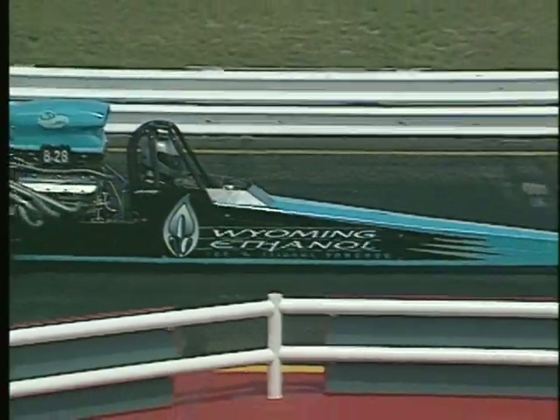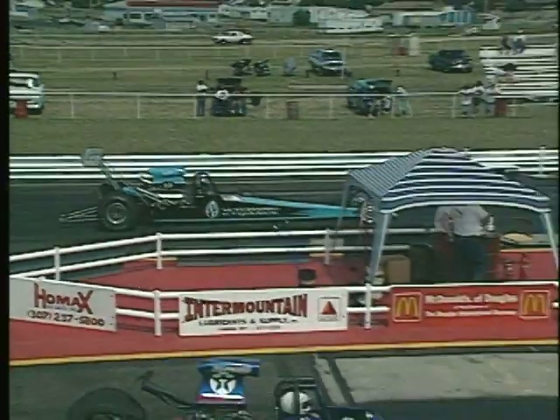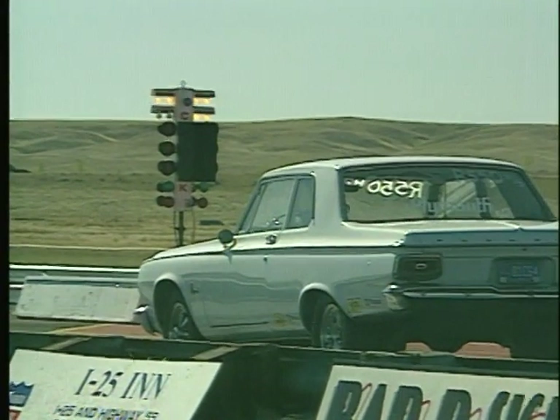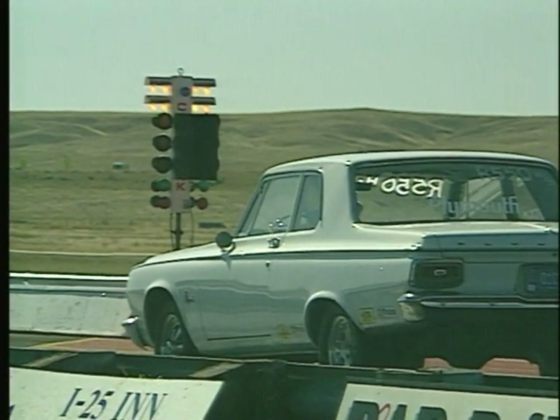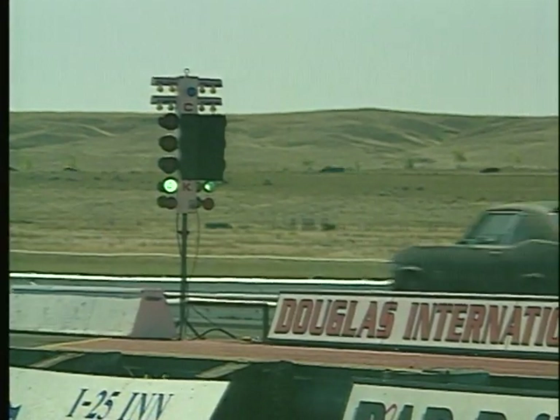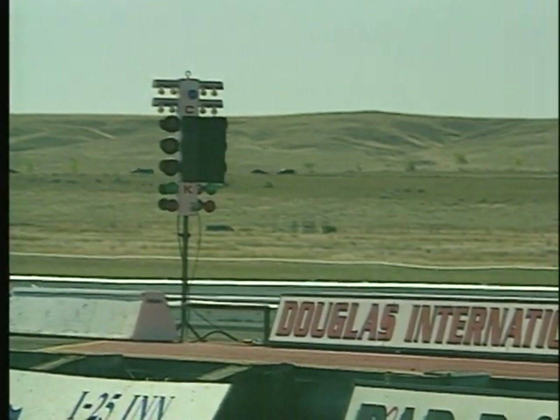But remember, to win, whether you're driving a 500-horsepower Super Pro rail car or a '65 Plymouth Belvedere, you've got to do the math.